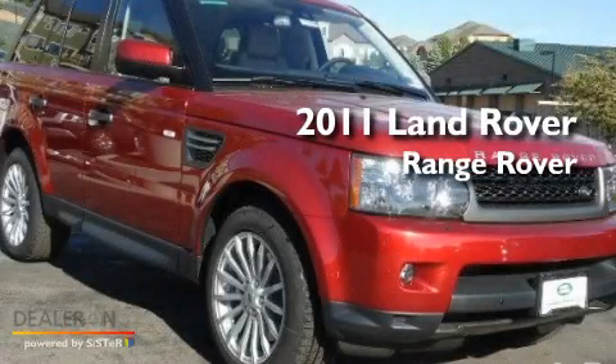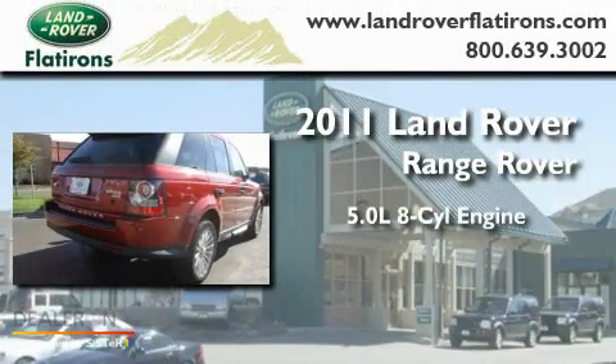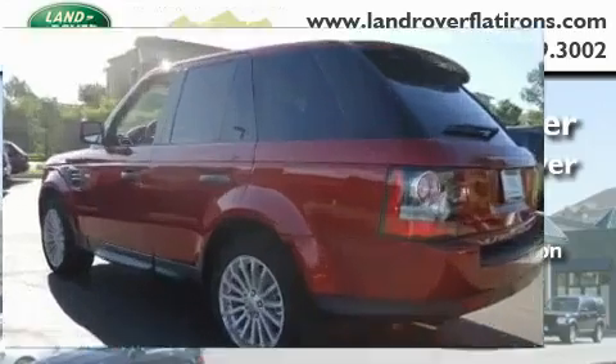This is a brand new 2011 Land Rover Range Rover. It features a 5.0 liter, 8-cylinder engine, an automatic transmission, and 4-wheel drive.